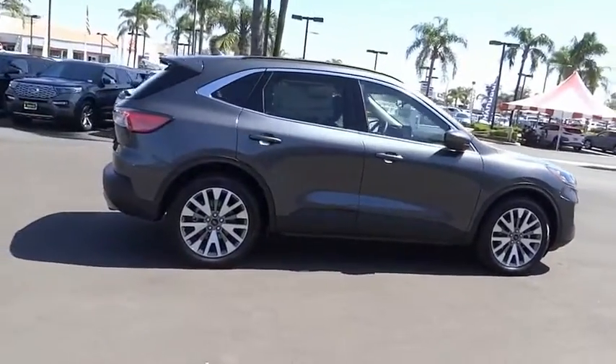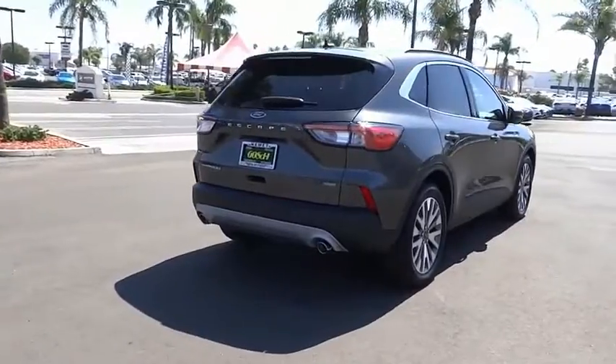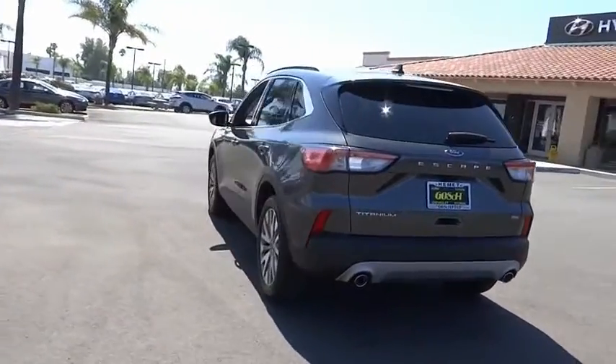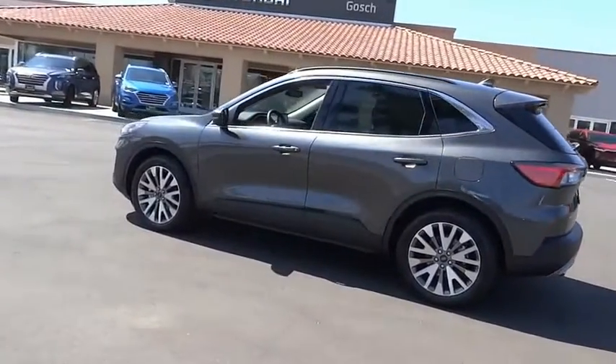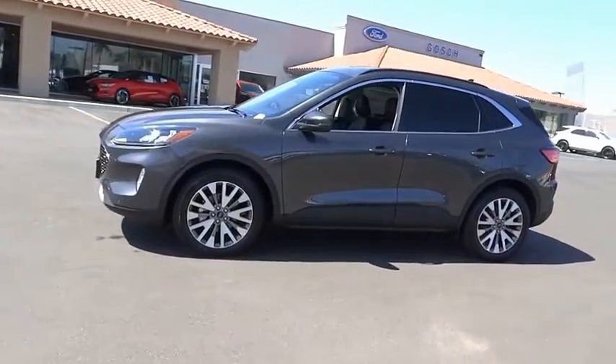This vehicle has less than 100 miles. Here are some of this vehicle's great options: electronic stability control, alloy wheels, power lift gate, brake assist, traction control, remote keyless entry, fog lights, speed control, four-wheel disc brakes, rain-sensing wipers.